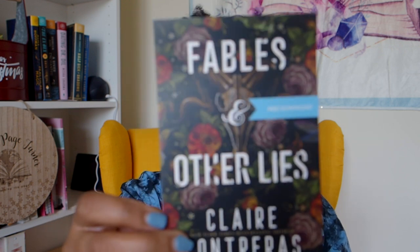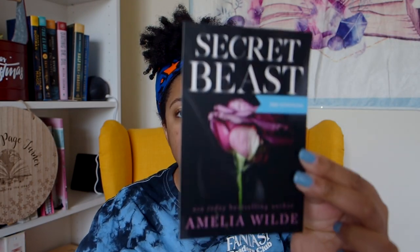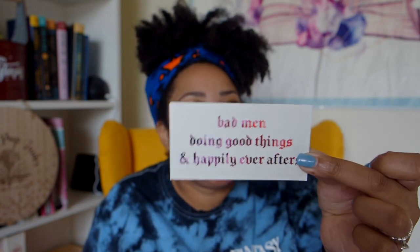Our books — they changed their format. 'Fables and Other Lies' by Claire Contreras and 'Secret Beast' by Amelia Wilde. Something tells me they're both dark romances. Bad men doing good things and happily ever after — that has kind of been my reading vibe in 2022. That's definitely been my reading vibe in 2022.